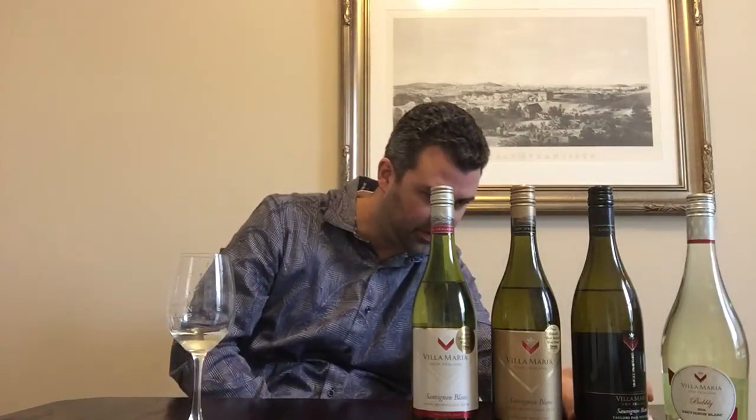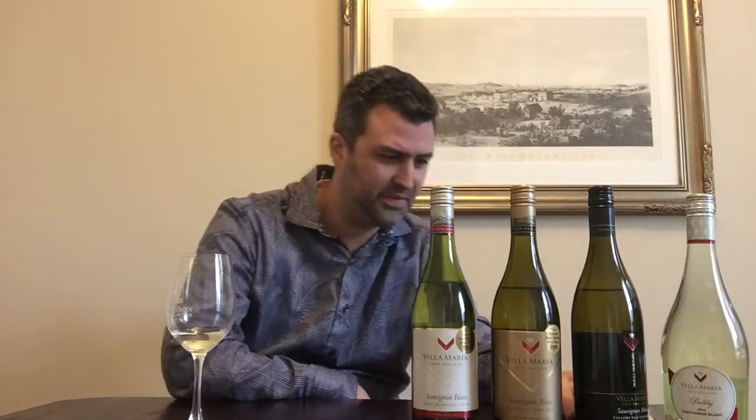There are some side valleys in there, one of which is called Awatere. Taylor's Pass makes it sound like it's high up, so I can imagine kind of a single vineyard wine up there. Let's try it out.